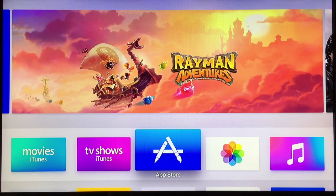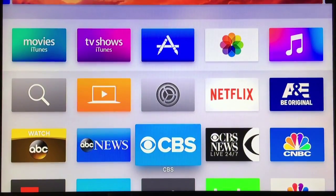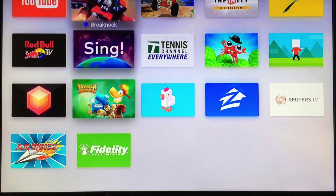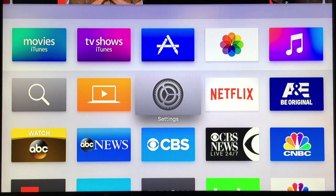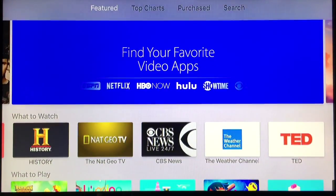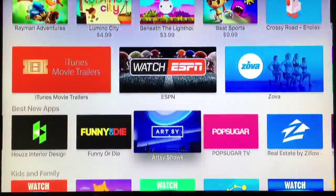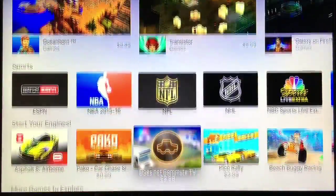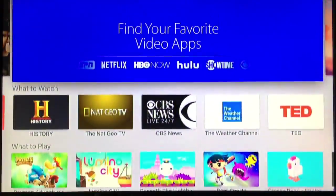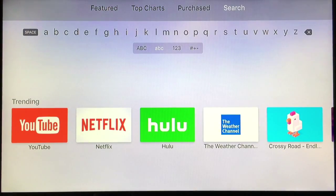This is the main screen layout of the Apple TV 4th generation. As you can see, there are no big changes, only in the colors and the design. You can download almost every app that you have on your iPhone or your iPad to your Apple TV.